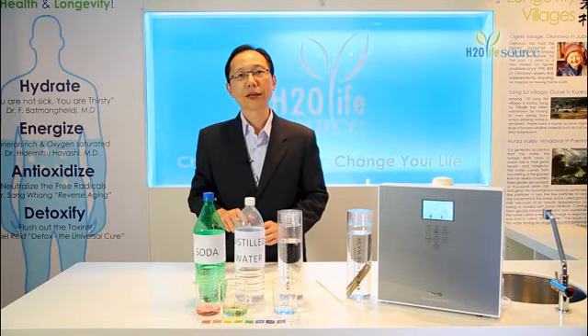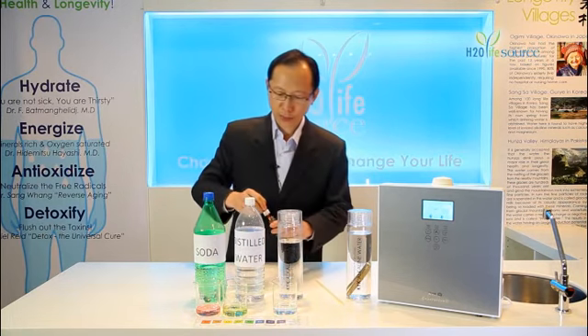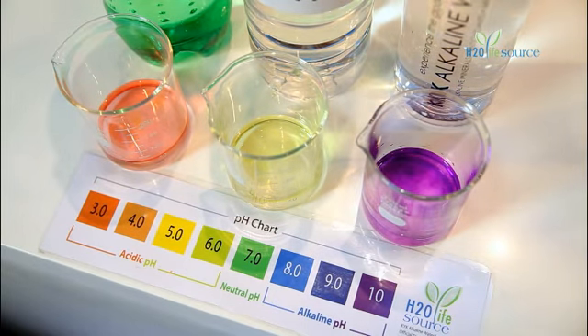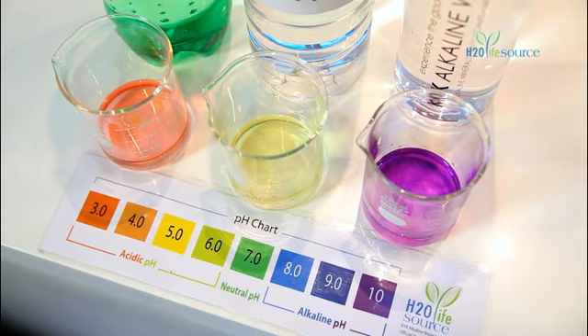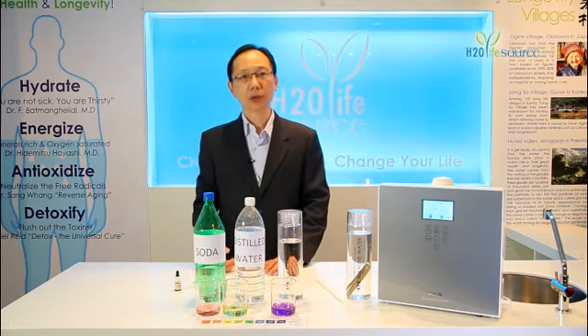Many of us thought that distilled water is neutral, it is pure, but it is not — it is actually acidic. Let's take a look at the KYK alkaline water. It shows a wonderful purple with a pH value of about 9 to 10. This tells you the water we drink can have very different properties.